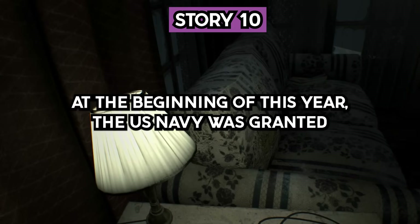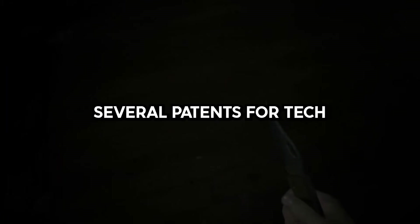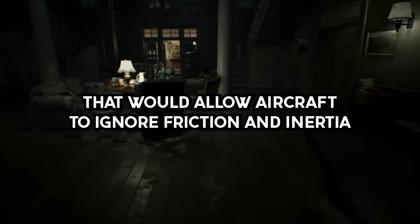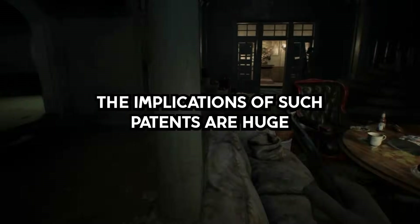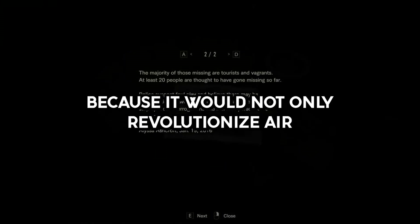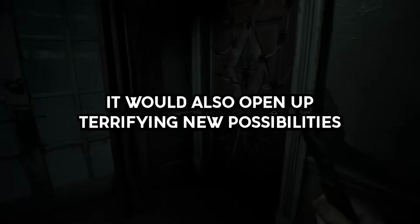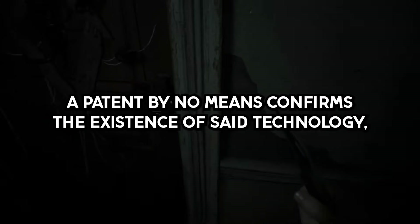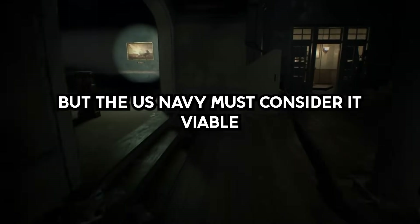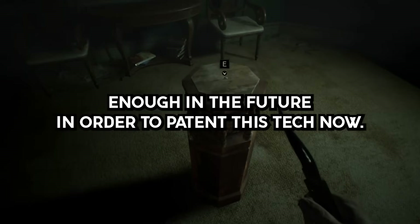Story 10. At the beginning of this year, the U.S. Navy was granted several patents for tech that would allow aircraft to ignore friction and inertia while being powered by a room-temperature superconductor. The implications of such patents are huge because it would not only revolutionize air travel completely, it would also open up terrifying new possibilities for spaceflight. A patent by no means confirms the existence of said technology, but the U.S. Navy must consider it viable enough in the future in order to patent this tech now.